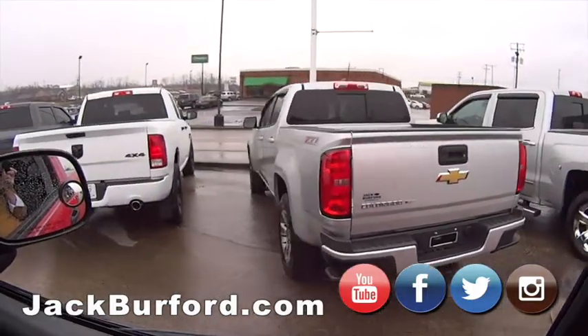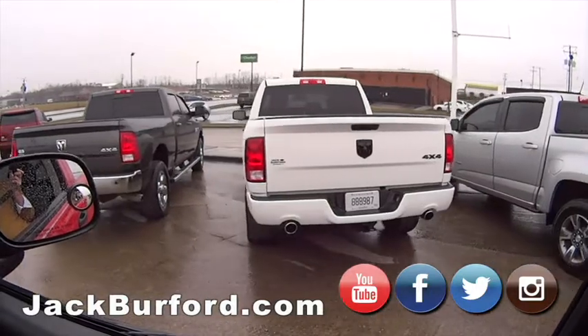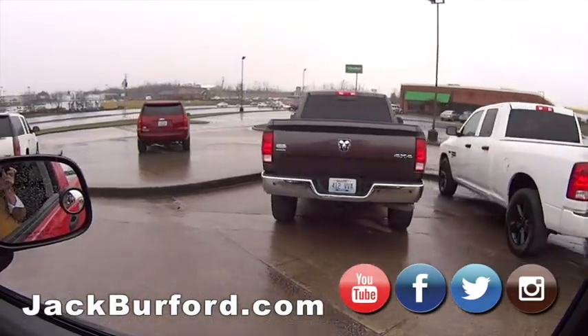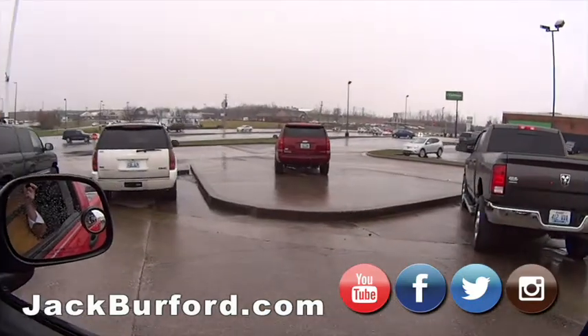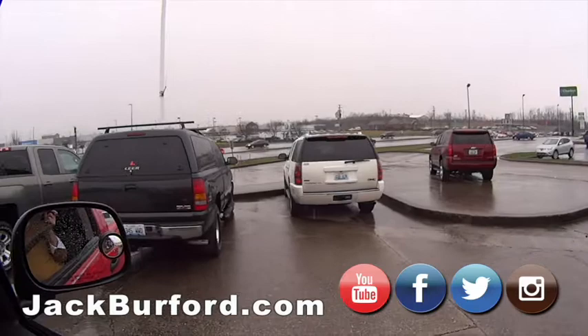We've got a Colorado V6. Then we've got the Dodge Ram — the Ram 1500 Classic 4-wheel drive, 4x4. And over there we've got the Tahoe. Then a GMC Denali — that's a heck of a deal on that. We took a test ride on it.